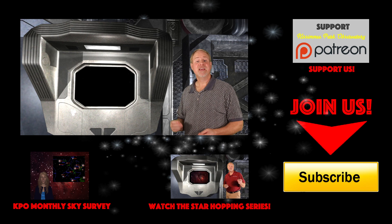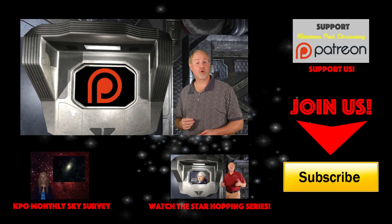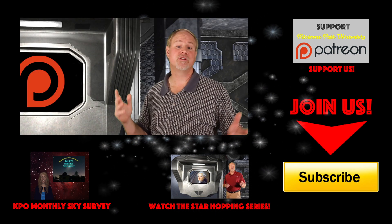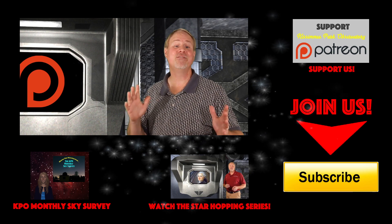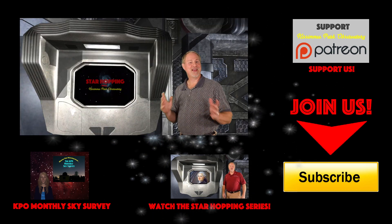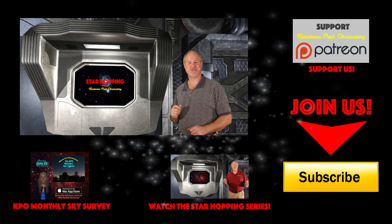And finally, if you feel this video provides you value and you'd like to see more, please consider supporting us on Patreon, where for a couple dollars per video you can support our efforts and let us make even more great astronomy tutorials, just like this one. Well, thanks again for watching, and we'll see you next time on Star Hopping with Kissimmee Park Observatory.